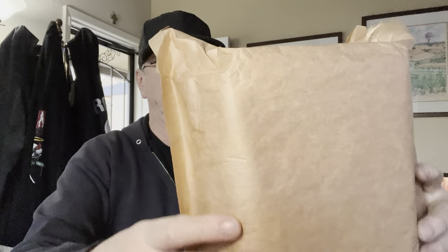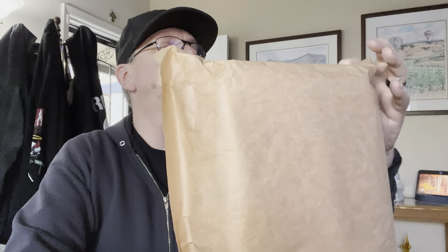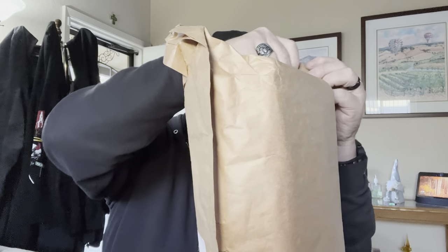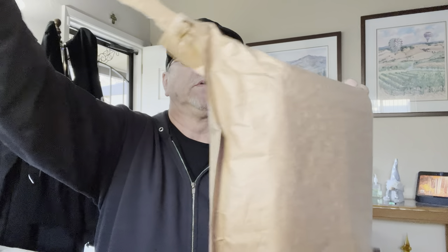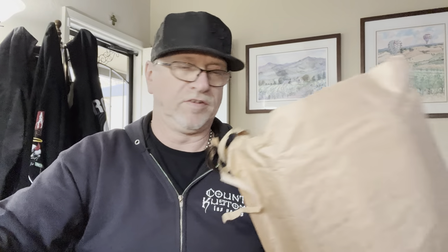Alright, this one here is the wild card — I don't know what this is. It has no real return address, just this package. We're gonna go ahead and open this up — it's an Amazon Prime package. Okay, well apparently when she was ordering coffee she didn't have enough choices, so she ordered more. Just like an addict, right?